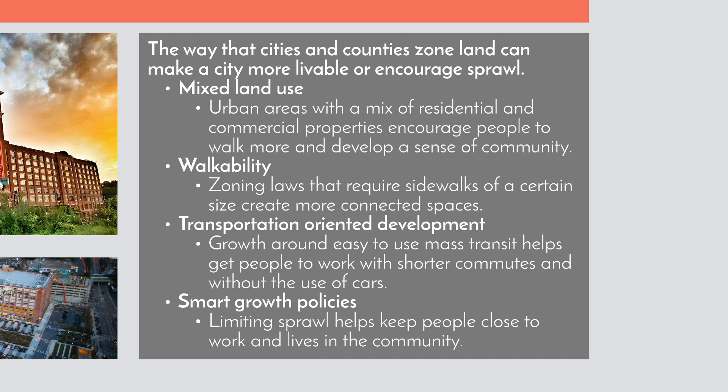That is walkability — creating spaces where people walk around more. You also want transportation-oriented development. Growth around easy-to-use mass transit helps people get to work with shorter commutes and the use of fewer cars, so they get to their jobs easier and are more productive members of the economic society. Keeping smart growth policies and limiting sprawl keeps people close to work and their community, where they get to know the people around them so they all try to protect it together.